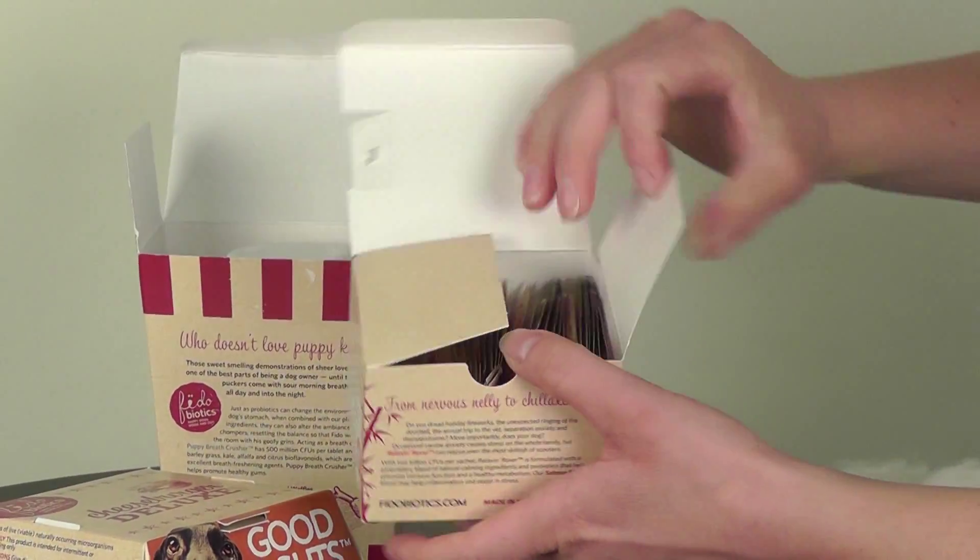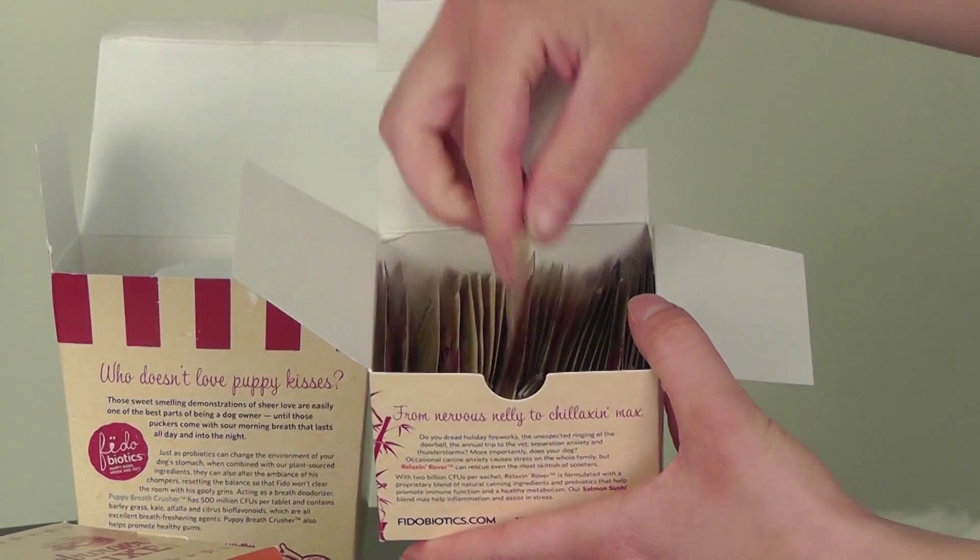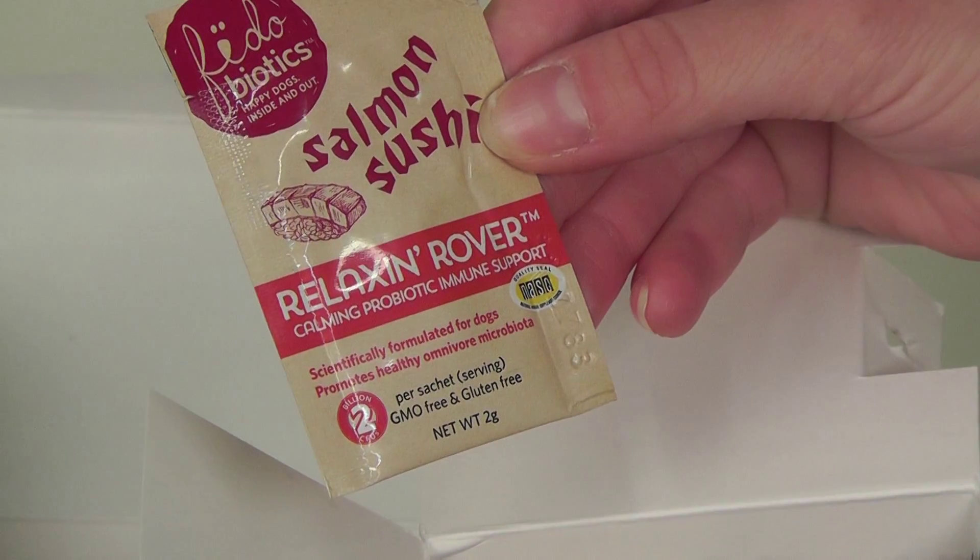Open it up, you get many packets that you can sprinkle on the food.